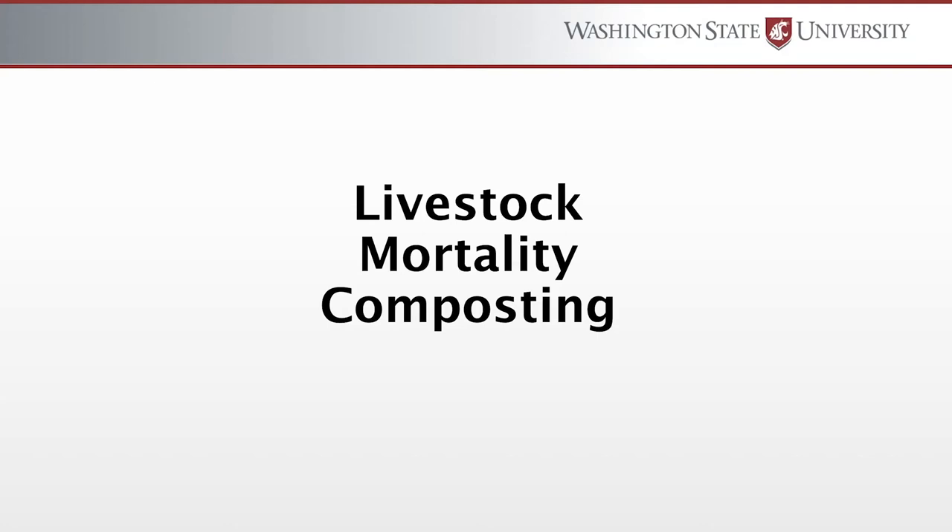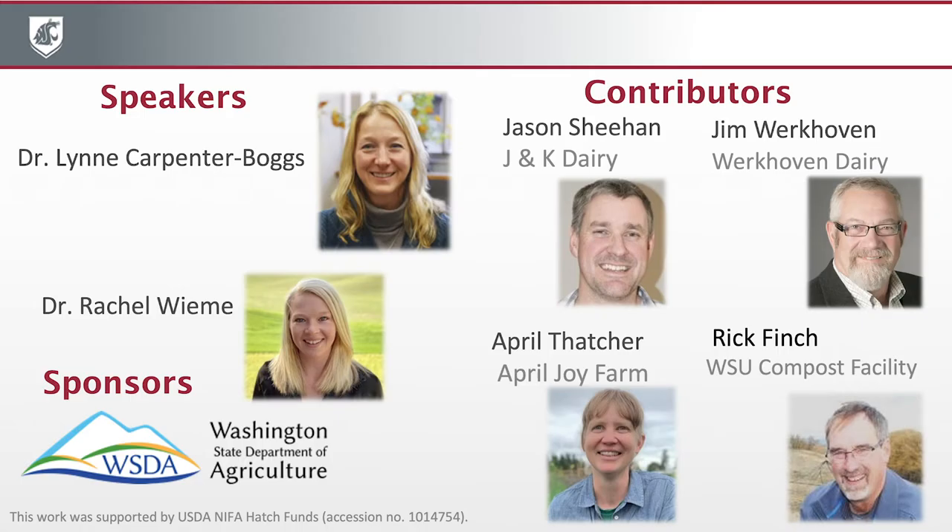Hello. Thank you all for logging in for today's webinar. Today's webinar is Livestock Mortality Composting. I'm your host, Dr. Lynn Carpenter Boggs. I'm a soil scientist at WSU in Pullman. Also with me is Dr. Rachel Wiemey, a postdoctoral researcher also at WSU Pullman.